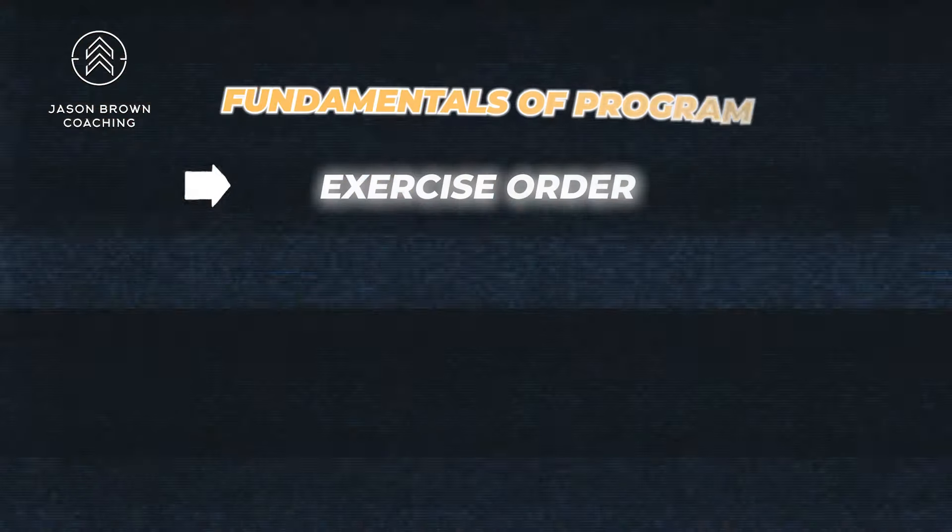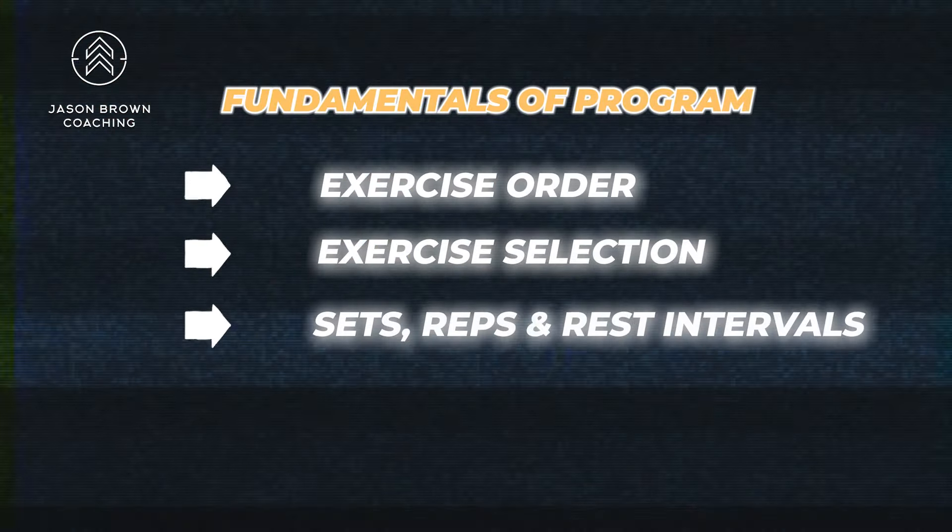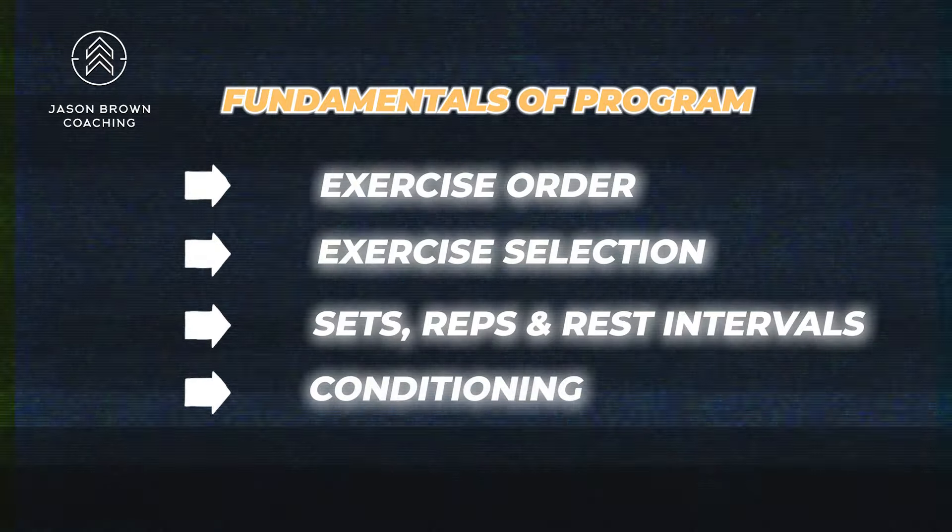We're thinking about fundamentals of program design: exercise order, exercise selection, sets, reps, and rest rules. Conditioning is something that, with a program like this, you'd better be waiting for — CrossFit is clearly about conditioning and doing a lot of different tasks. Those are the things I'm looking at.